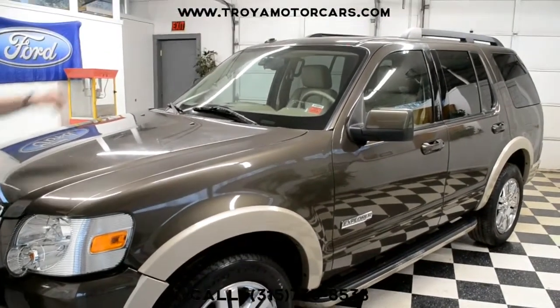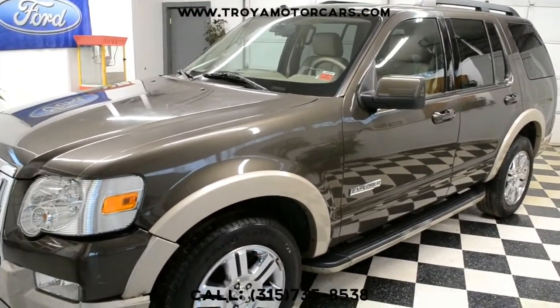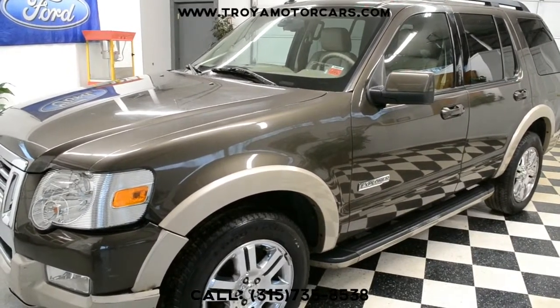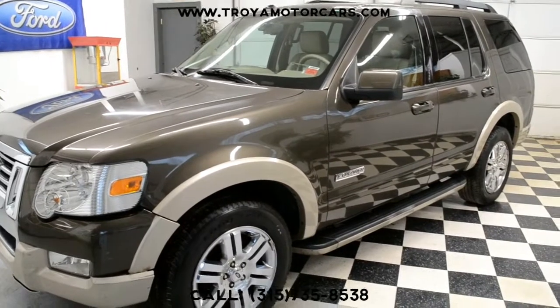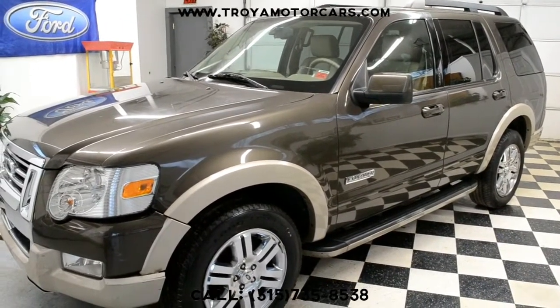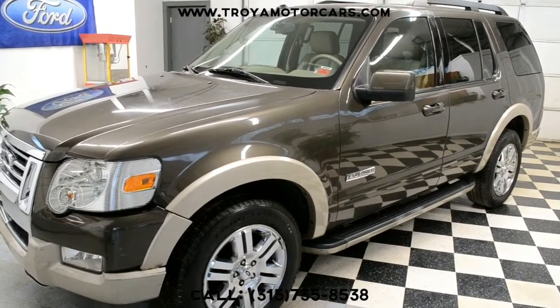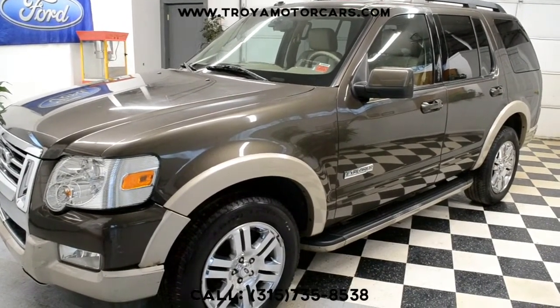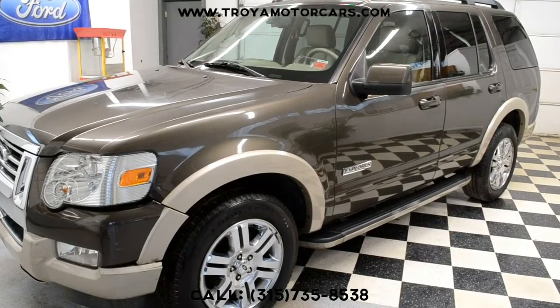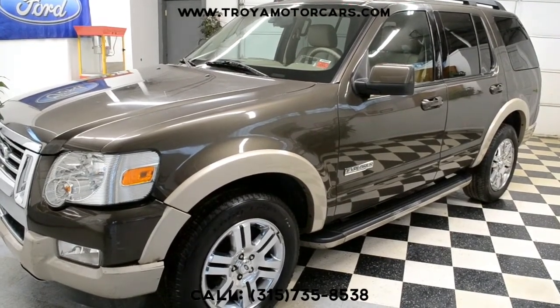You see a little bit of a dent dead center of the roof there, just above the rear view mirror. Definitely repairable — I don't know that most folks will catch that either. Overall, this is a nice piece here. It's well worth fixing. It is an Eddie Bauer edition, which is kind of top of the line for these. So if you have any other questions, 315-735-8538. Thank you.